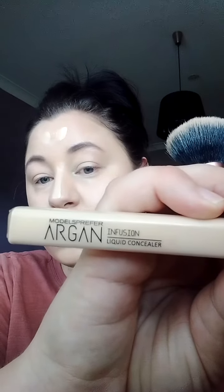This concealer is my favorite — it's an absolute miracle worker. It's from the Models Prefer makeup brand: the Argan Infusion Liquid Concealer. It really lightens up the parts where I want it lightened and I really enjoy using it. The other product I enjoy is the Maybelline Stay foundation — it looks really pretty and it brightens up the bluish color under my eyes.